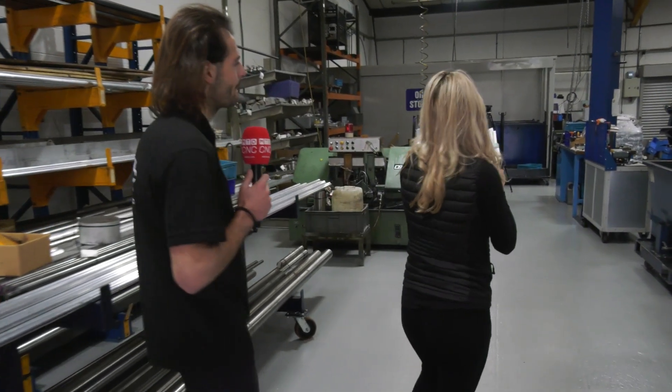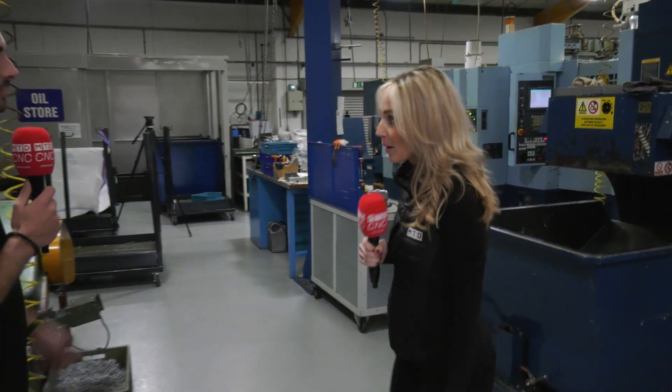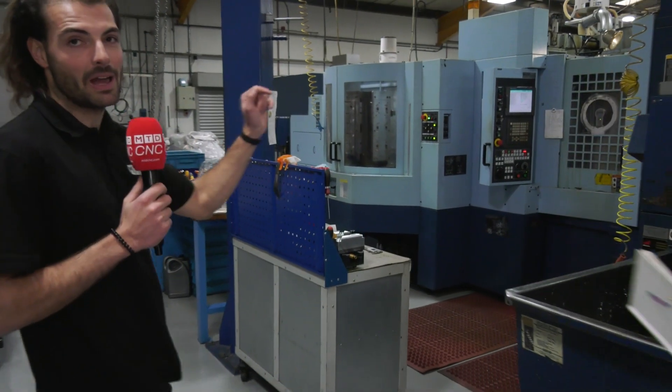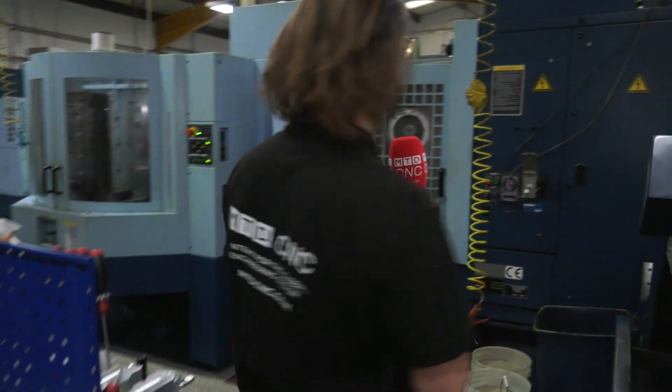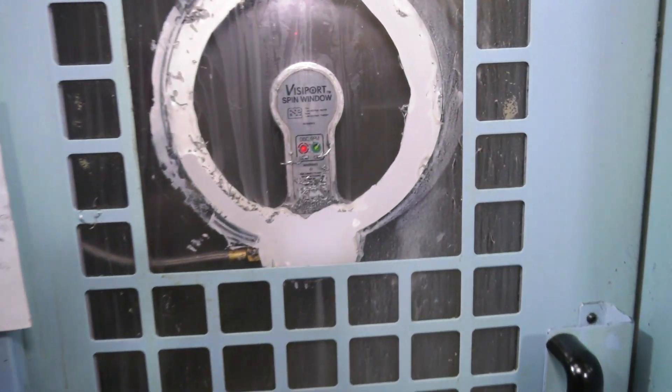Let's begin with the first machine, which is this horizontal from Matsura. So this Matsura has six pallets, 240 tools in the back, and I'm amazed by the envelope of this machine. Whoa, that's the spindle moving around there. I'm amazed by the envelope of this machine compared to six pallets and 240 tools.